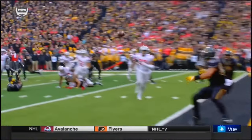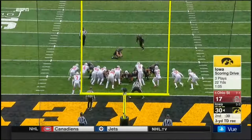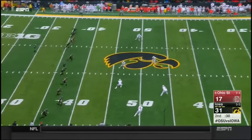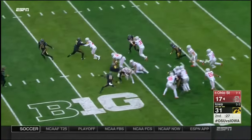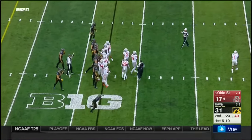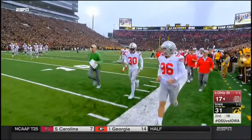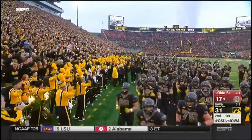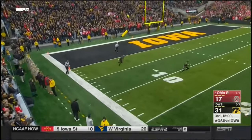Whether that was Tuff Borland or Dante Booker, one of those two guys — 32 or 33 — responsible for the tight end. Extra point on the way. That's at least seven top 25 matchups across the country today. Here's Mike Weber. Ohio State will take a knee. They need a halftime break. Iowa's going to get the football starting the second half.